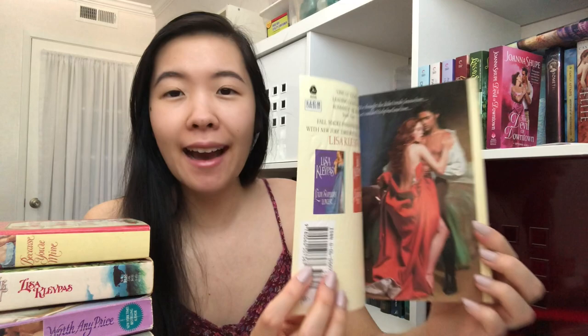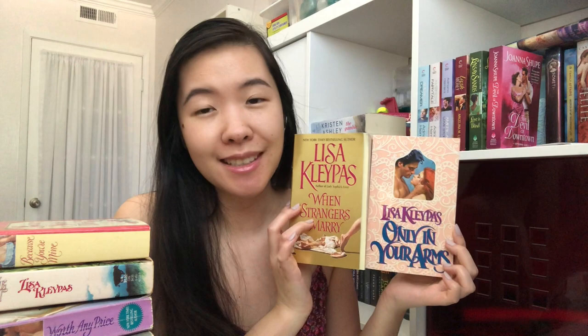I got a bunch of Lisa Kleypas books again. Although this one is not Lisa Kleypas — it's Stephanie Laurens, Count Breckenridge to the Rescue. This was actually a free extra copy a seller on eBay sent with my order, which was super nice. I've been wanting to read Stephanie Laurens; I have Devil's Bride that I still need to get to. Then these two books came with it: When Strangers Marry with the step back — When Strangers Marry is a reprint and retitle of Only In Your Arms; Lisa Kleypas also edited some things in the story, but they're essentially the same book with different titles and covers.